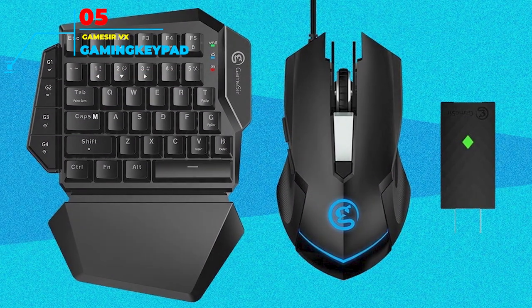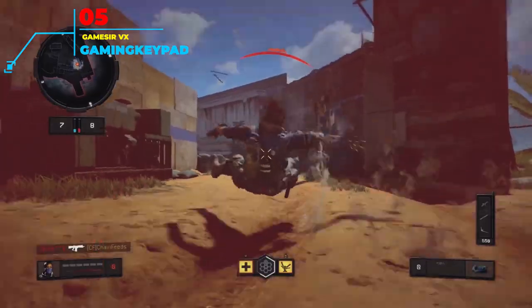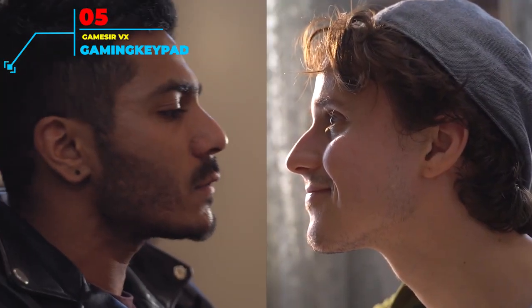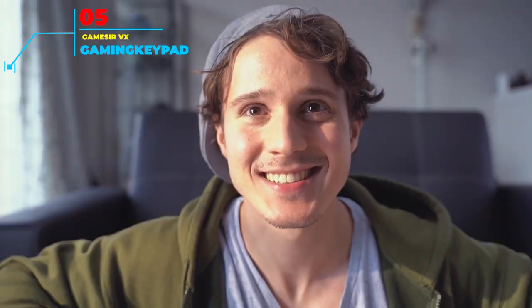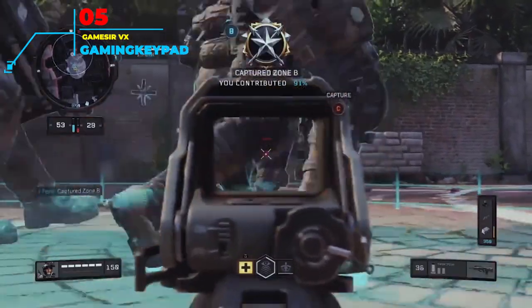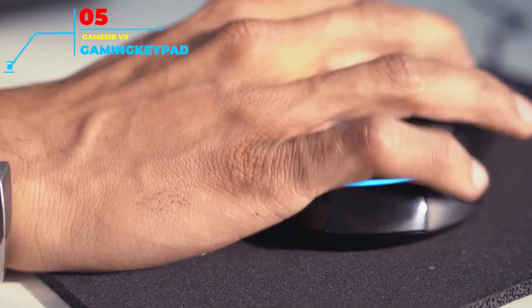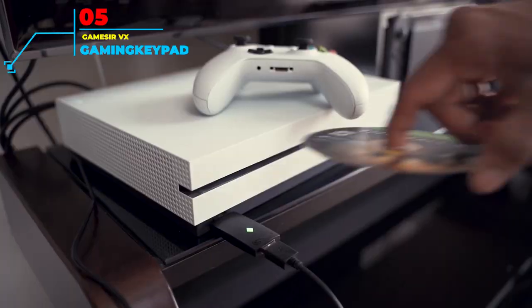Number 5: Gamesir VX Gaming Keyboard. If you need a gaming keypad to work on any gaming device, the Gamesir VX system is just what you need. With the ability to work on Xbox, PlayStation, or PC, the VX will get the job done no matter what type of game you are playing. Its 38 programmable key layout gives you plenty of calibration options, while the accompanying mouse helps with precise movements. The control setup works the same for all platforms, meaning you don't need to adjust the keypad functions every time you switch to a different console.